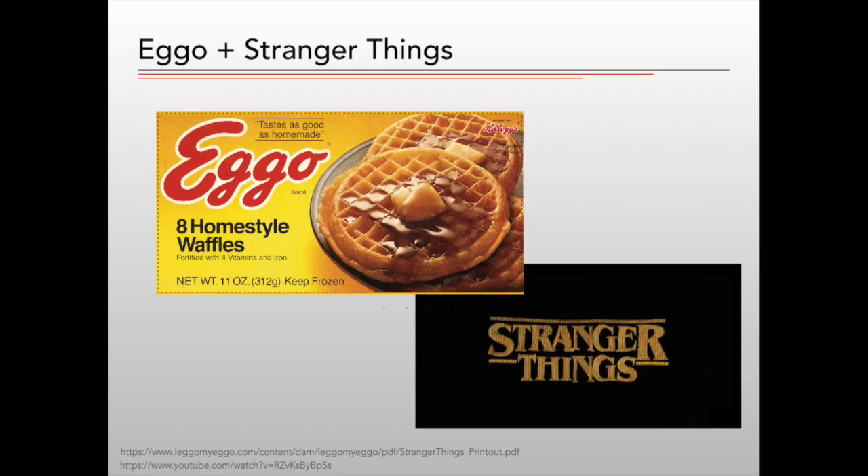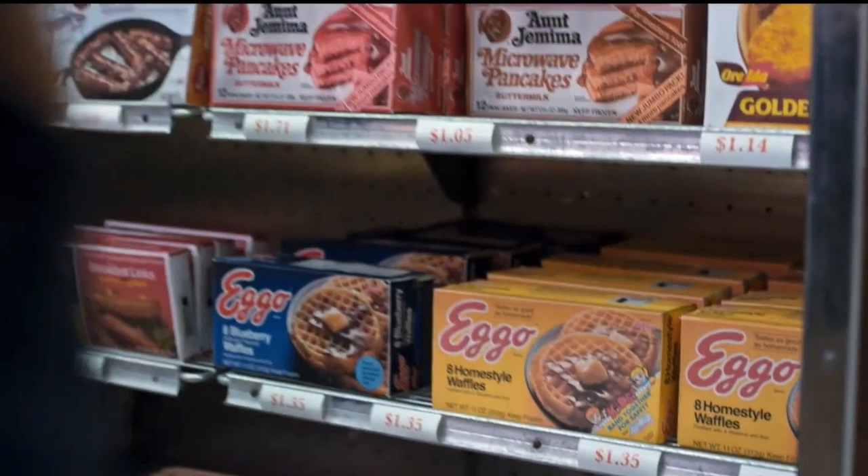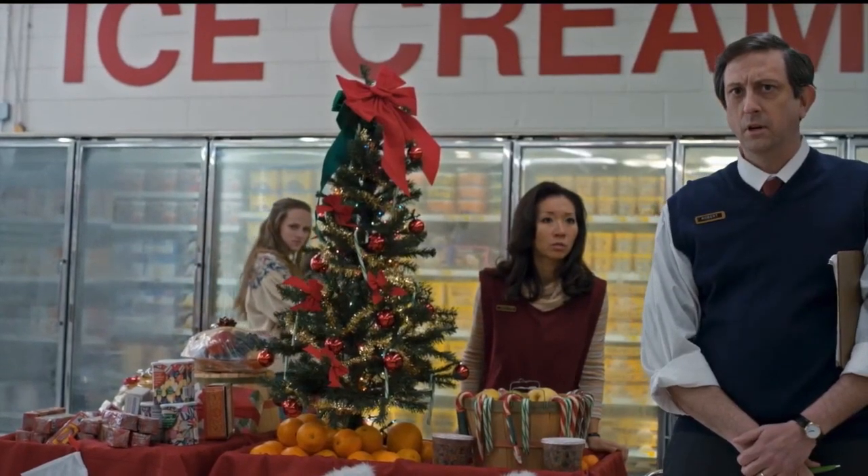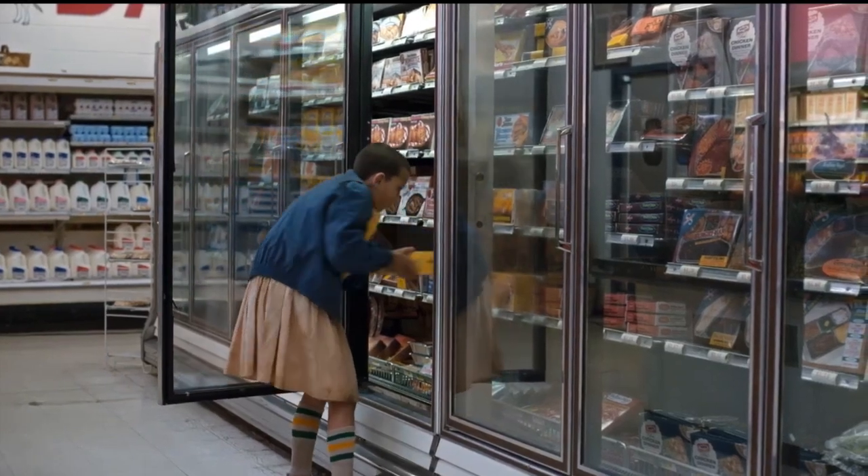The second campaign was created around a surprise product placement of Eggo waffles in Netflix series Stranger Things. According to an article from H.B. Duran on the website A-List, in the 30 days before the launch of season two, this pairing earned Eggo over $200,000 in earned media. Earned media is the engagement value a brand obtains for its marketing efforts across channels.